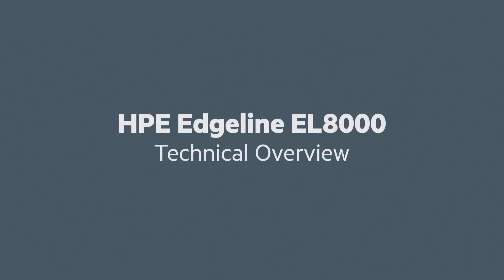Let's go to Gerald Klein, the director of the Edgeline portfolio, to give us a brief technical overview of the EL8000.